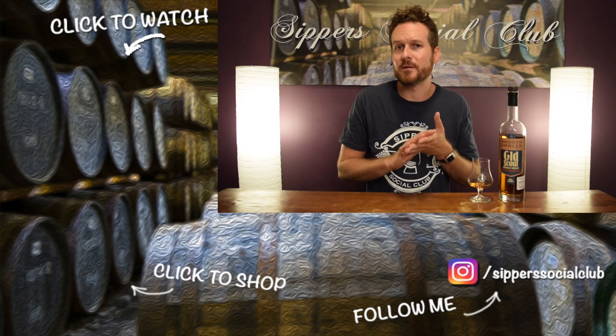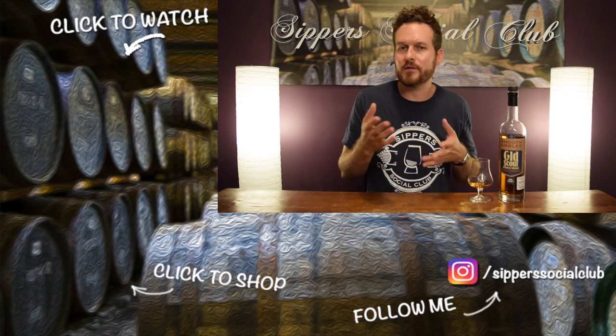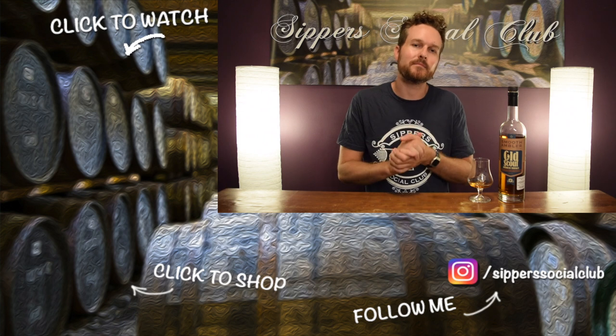So there you have it. Let me know what you think. Old Scout — let me know if you tried the 10-year-old or any other of their expressions. It's a sourced product, but I think it's a pretty good blending job they've done with this one. Leave me a comment down below. If you like this video, give it a thumbs up. And until next time, guys, cheers.